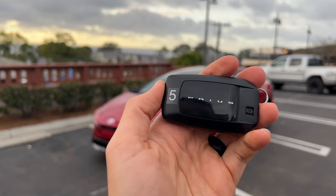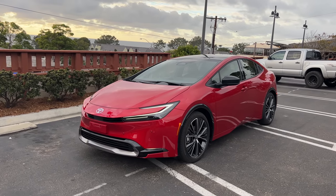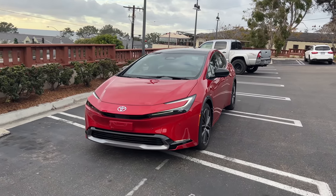Hey crew, I've got the key to that 2023 Toyota Prius. Please forgive the parking job, didn't have many options here at the beach. We are going to take it for a drive, but first let's check it out — how it looks on the inside and outside.